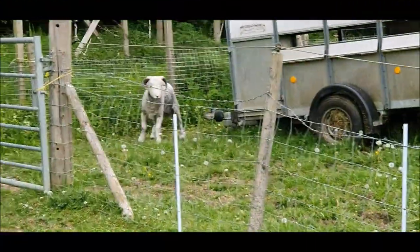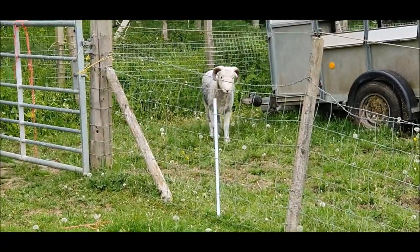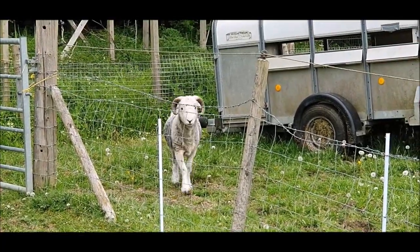Hegy was becoming a bit of a pain chasing the girls, and we think they're about to come into lamb, so we put him in his own little paddock out of the way.